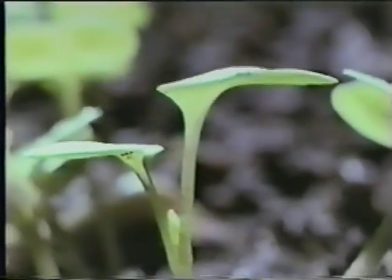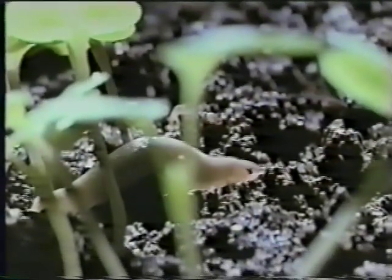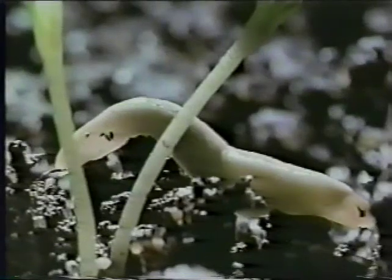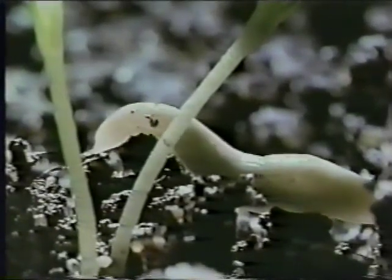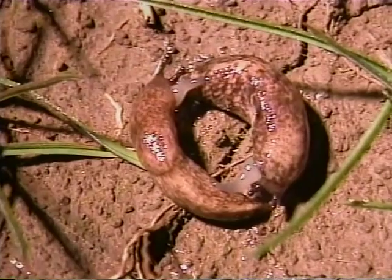Now for the strangest part of the slug story: its sex life. It begins in the conventional manner, with the search for a partner. And for a slug, that means taking to the slime trail, where it can pick up all sorts of interesting information. Pheromones tell of mature slugs nearby, and even which way they're going.